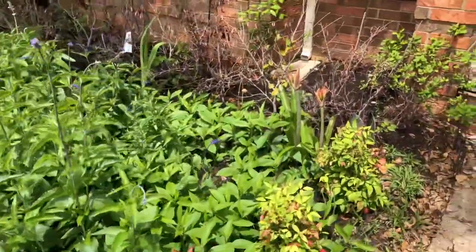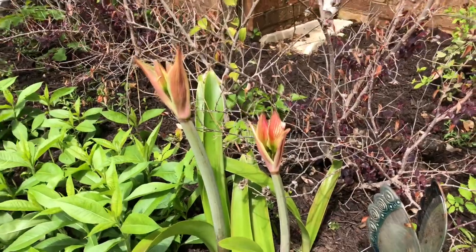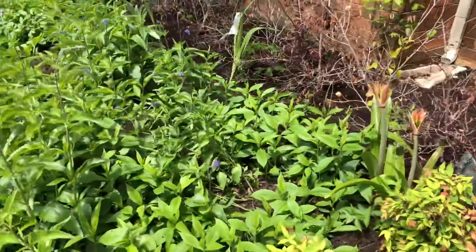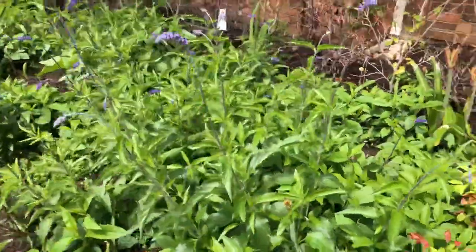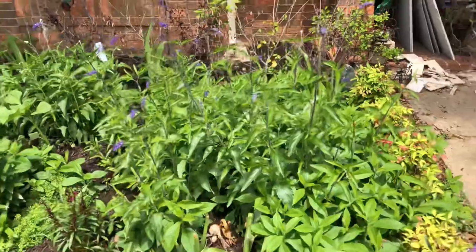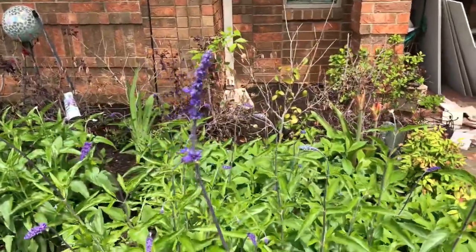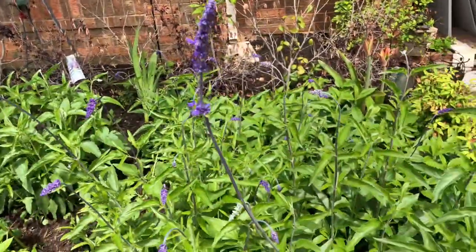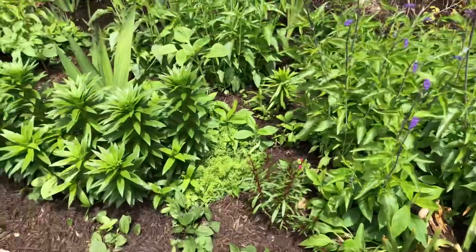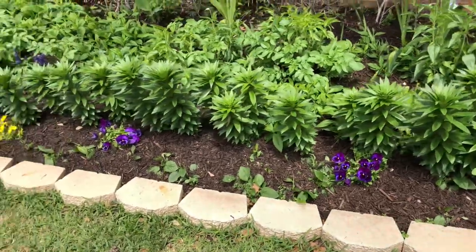Let me show you - this amaryllis is about to bloom any day now. I've had this amaryllis here for the past three years. A lot of my amaryllis this year won't bloom, but these will, and I'm very happy. This is sage - it's kind of hard to see because it's wispy but it's about four to four and a half feet tall. And look - all the lilies are ready to bloom, pansies are all alive.